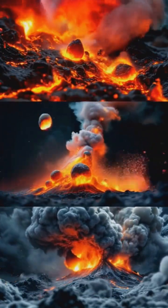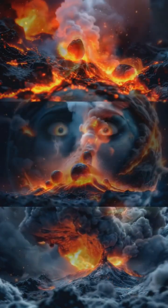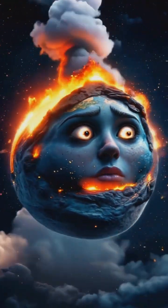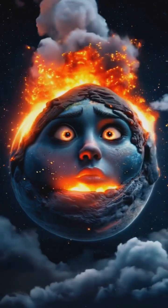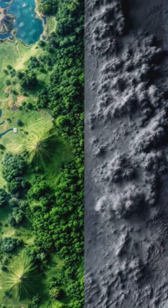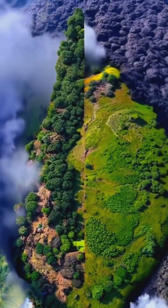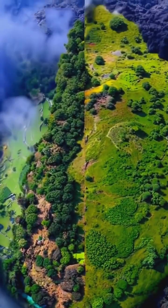In reality, each volcano is unique, with its own personality and eruption style. Think of it as Earth's way of expressing itself — sometimes with a whisper, other times with a deafening roar. And just like that, millions of years of pent-up energy are released in a spectacular display of nature's raw power, reshaping landscapes and reminding us of the dynamic world we live on.